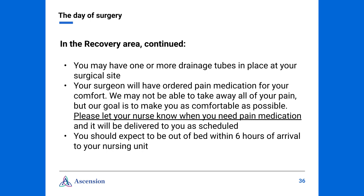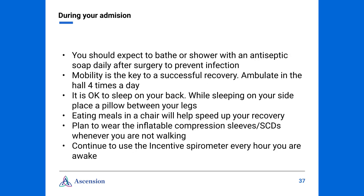Please be sure to let your nurse know when you need pain medications and they will bring them to you. You should also expect to be out of bed within six hours of arrival to the nursing unit per your surgeon's orders. During your admission, you should expect to bathe or shower with an antiseptic soap daily after surgery to help prevent infection. Mobility is the key to a successful recovery — you will be asked to walk in the hall four times a day. Also, we will ask that you eat your meals in a chair at bedside to help speed up your recovery. Please call for assistance because we do not want you to fall. It is okay to sleep on your back; if you decide to sleep on your side, you may find it more comfortable to place a pillow between your legs. Plan to wear the inflatable compression sleeves, also known as SCDs, whenever you are not walking.